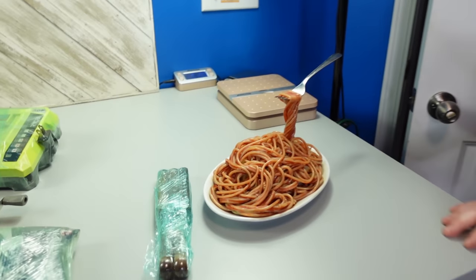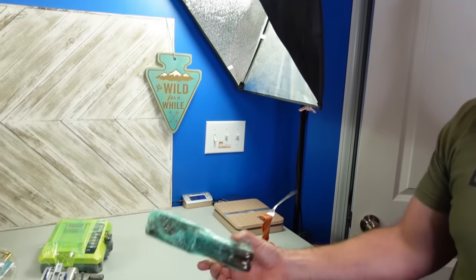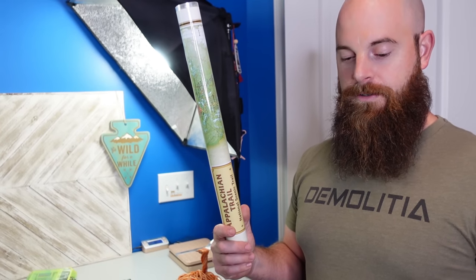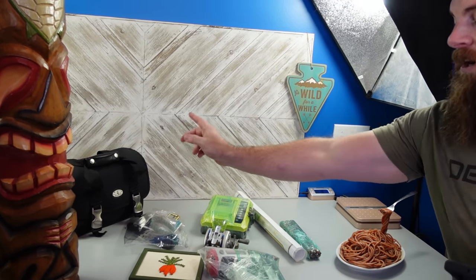A vintage frozen spaghetti item sold for $1.25 plus shipping. Some Santa Fe steak knives sold for $13 plus shipping. A laminated map of the Appalachian Trail sold for $19.99 plus shipping. And this Sony Handycam SteadyShot sold for $175 plus shipping.